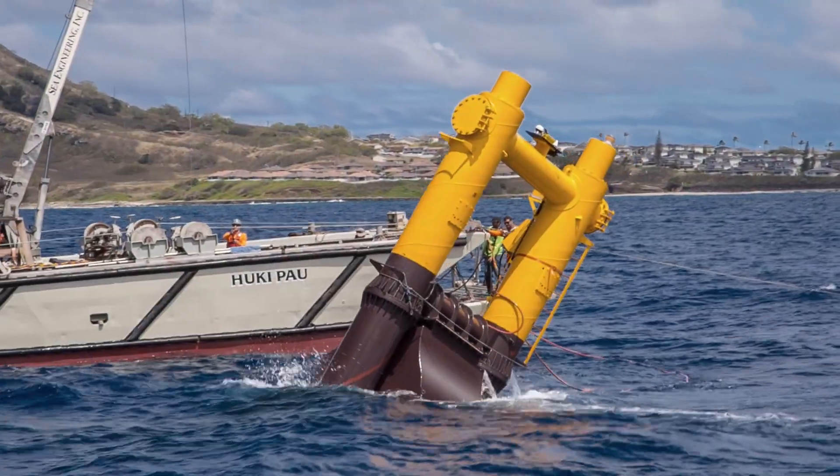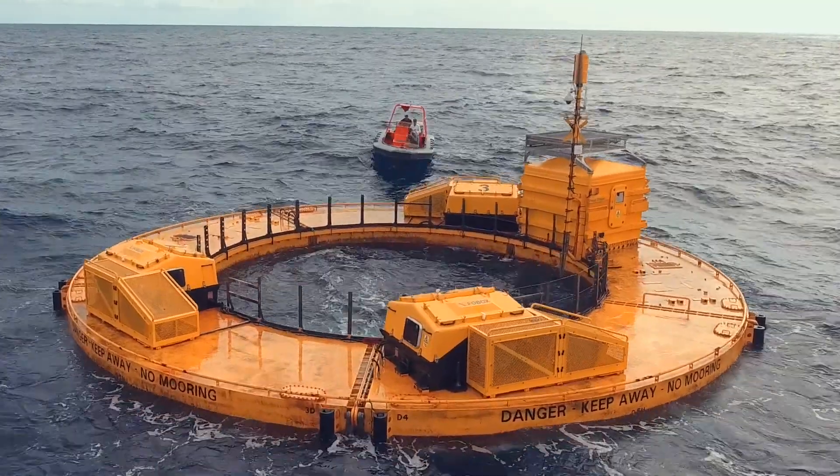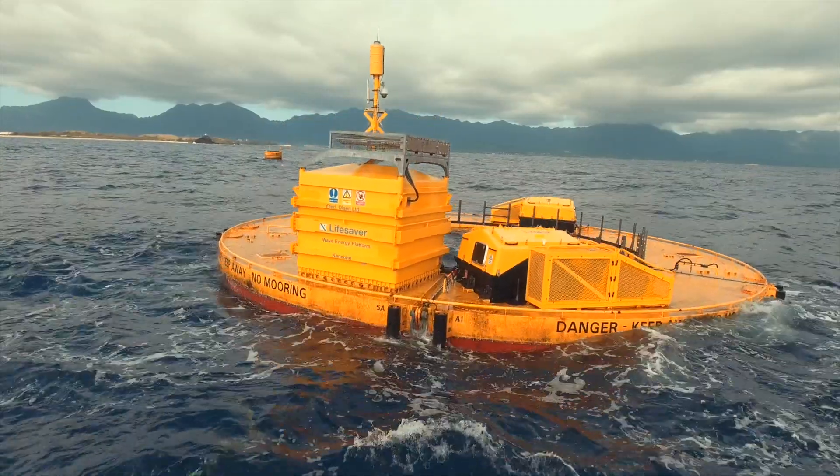That's been in the water for a while now, at the shallowest of the three test berths. Just recently, we have also deployed device number two, which is from a Norwegian company called Fred Olsen.